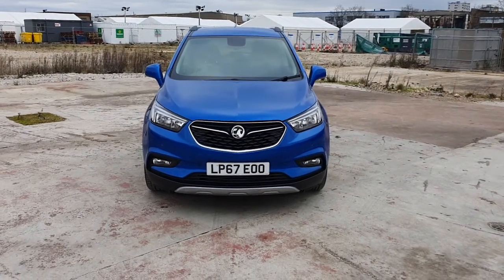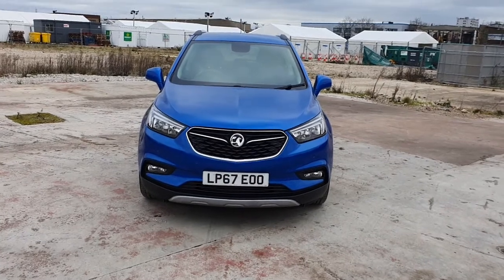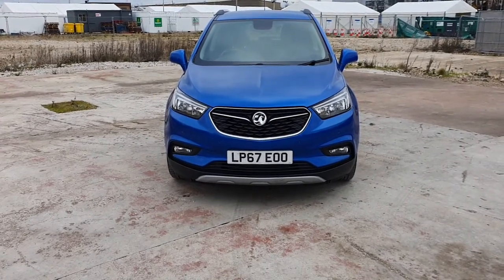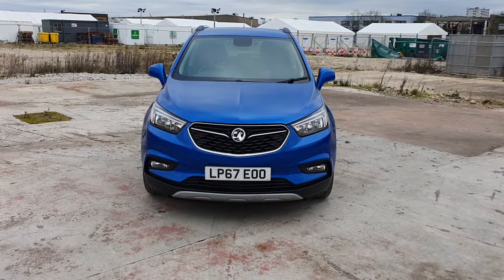Hello and welcome to another video by Chadwell Motors. Today we've got for you a Vauxhall Mokka. This one's an Elite model and a 2018 plate. Quite low miles on the clock and this one's got the LED lights as well.